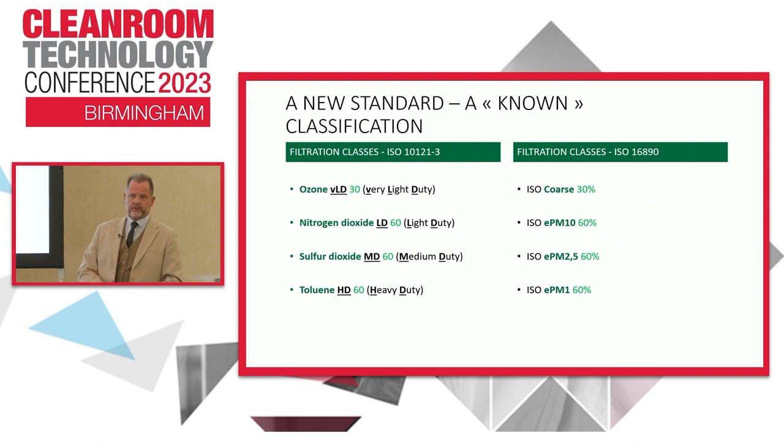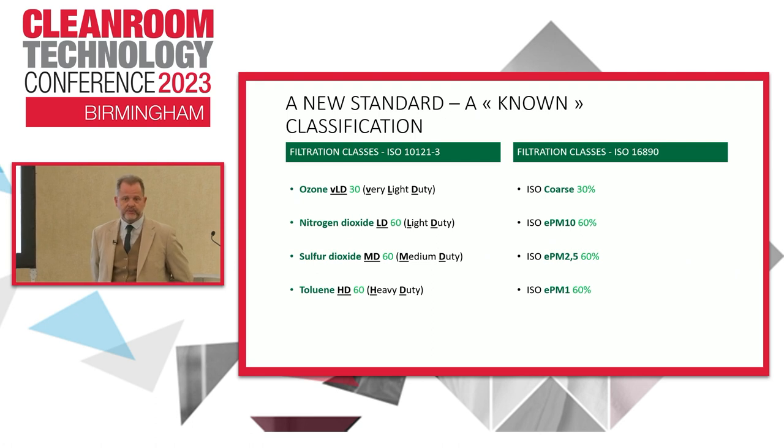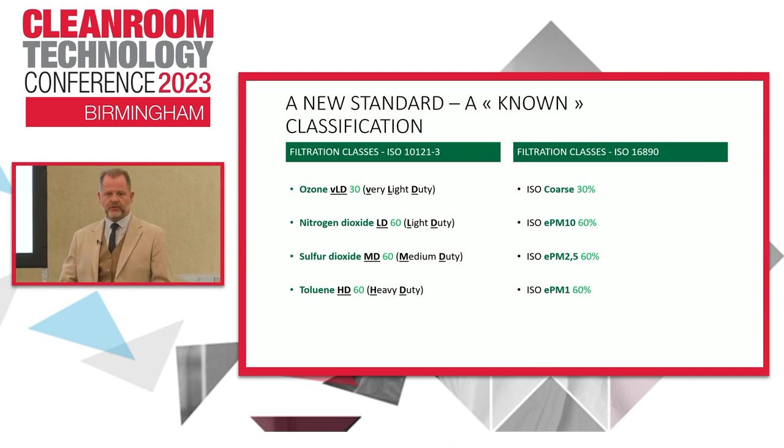This is what it will look like. It will be either a very light-duty or a heavy-duty solution - similar to either ISO Coarse 30% in 16890 or ISO ePM1 60%. But it gives clarity rather than just saying this is X, Y, or Z efficient at this compound and it will last a while. Much more clear, much more transparent for end users and specifiers to compare like with like, apples with apples.